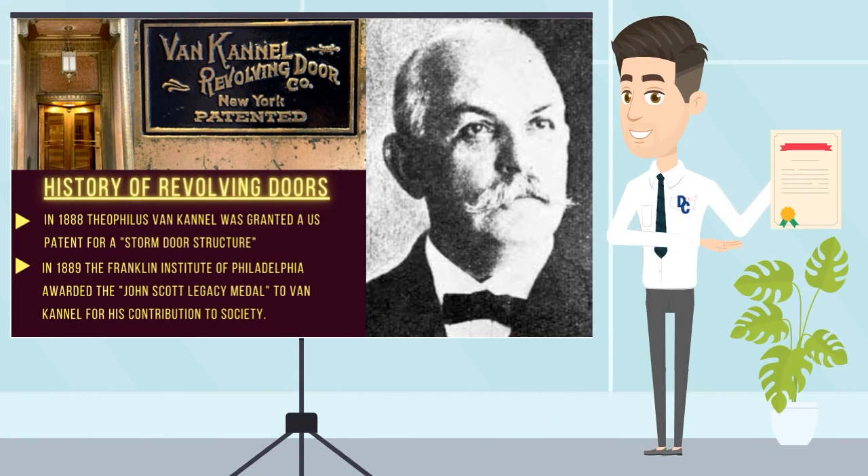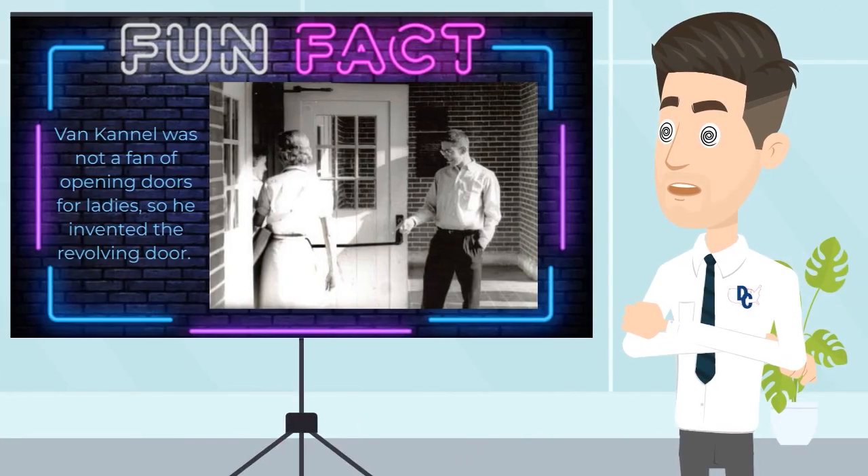Theophilus Van Cannell was given credit as the inventor of the revolving door. As a matter of fact, in 1888 he was given a United States patent for a storm door structure. Then a year later, he was awarded the John Scott Legacy Medal for his contributions to society.